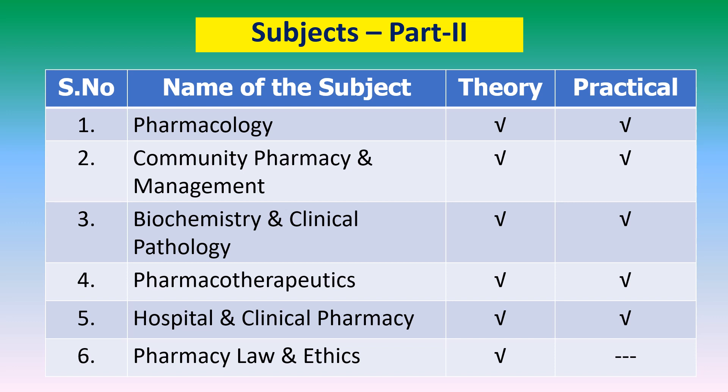Part 2, the second year D.Pharm, contains 6 subjects: Pharmacology, Community Pharmacy and Management, Biochemistry and Clinical Pathology, Pharmacotherapeutics, Hospital and Clinical Pharmacy, and Pharmacy Law and Ethics. There are 6 theories and 5 practicals. Pharmacy Law and Ethics has only theory and no practical. The introduction of the Pharmacotherapeutics course — both theory and practical — is one of the revolutionary changes in the new curriculum, helping students hone their knowledge and skills in pharmaceutical care services, redefining the roles of D.Pharm qualified pharmacists in both community and hospital settings.